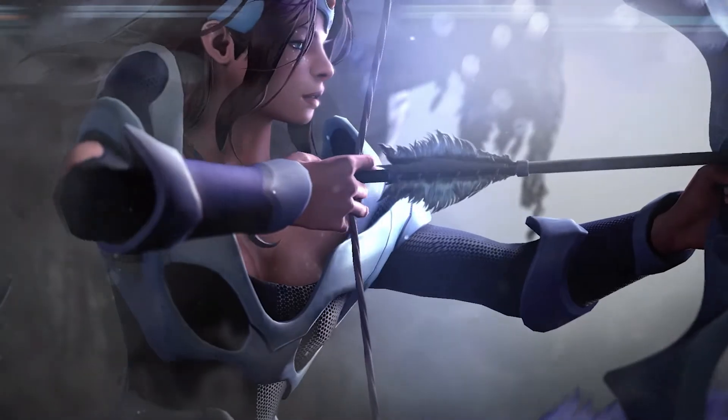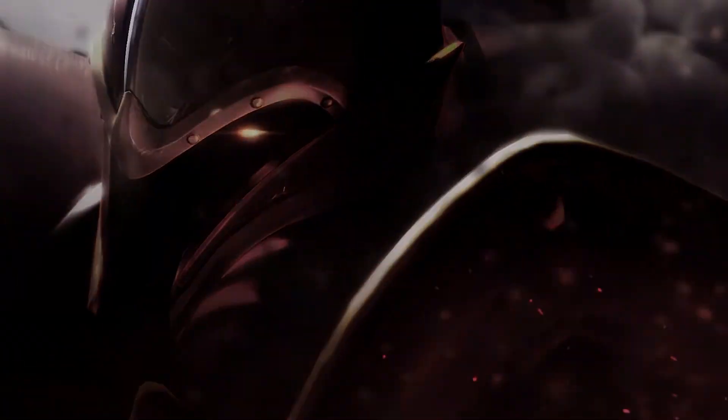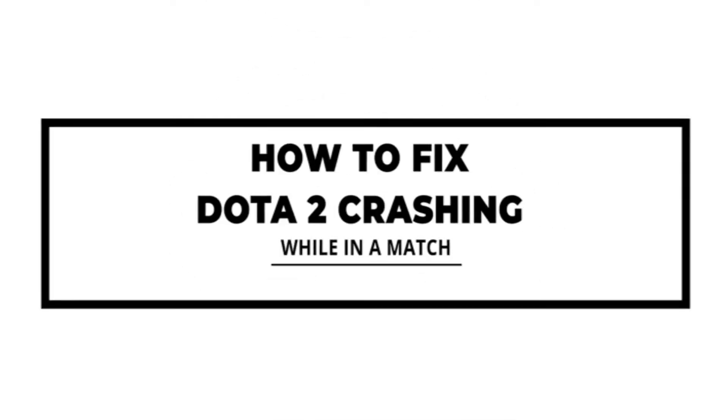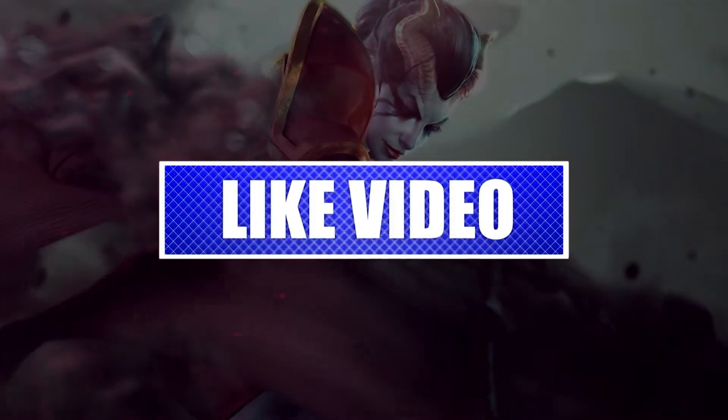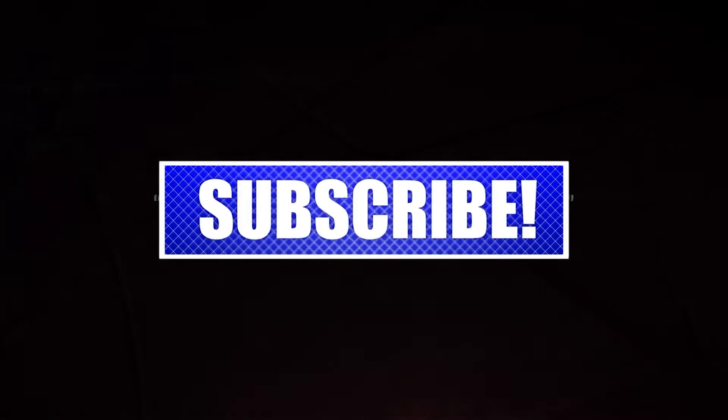Is your Dota 2 game crashing or freezing in the main menu or in the middle of the game? This video will show you some potential solutions to try. Please like and share our videos to help those who have the same issue so that we can help them too. Once you're ready, let's begin.